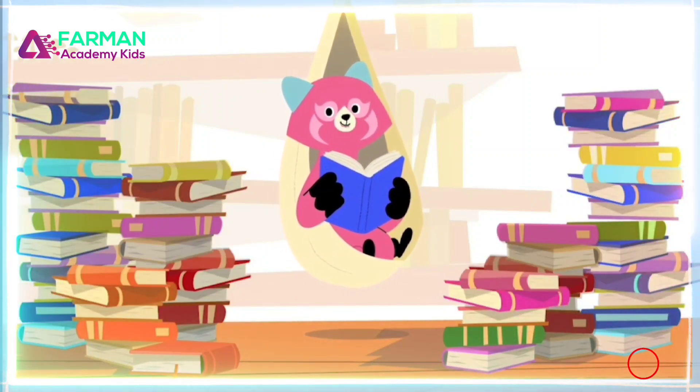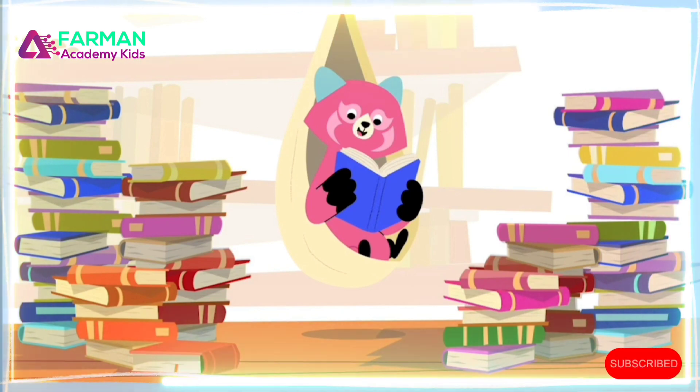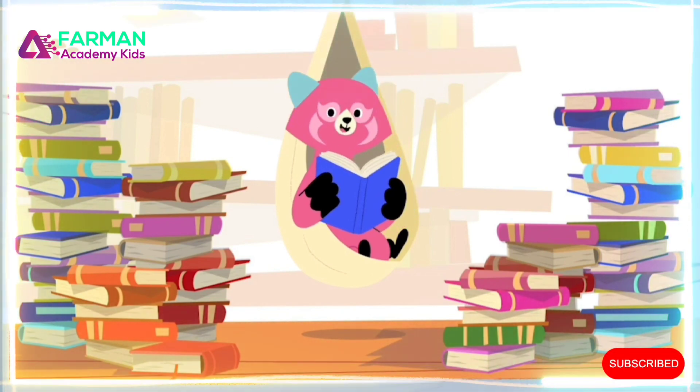Sometimes when we're reading, we find words that we don't know yet. That's when it's time to look for clues. We can look for clues within a word to figure out what it means.